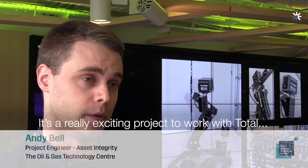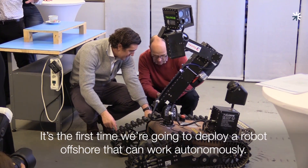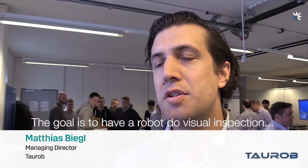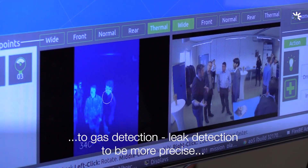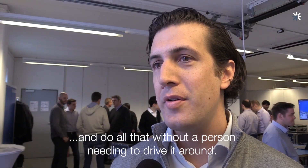It's a really exciting project to work with Total and Tyro, and it should be a cutting-edge project for us. It's the first time we're going to deploy a robot offshore and they can work autonomously. The goal is to have a robot do visual inspection, gas detection — leak detection to be more precise — and do all that without the person needing to drive it around.